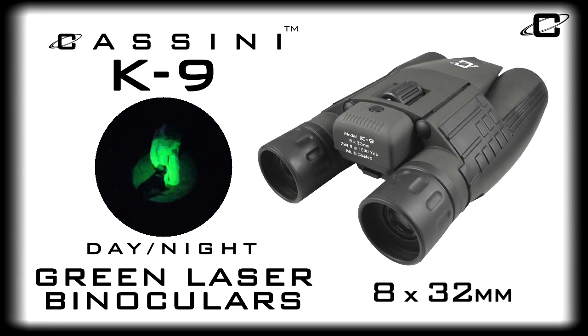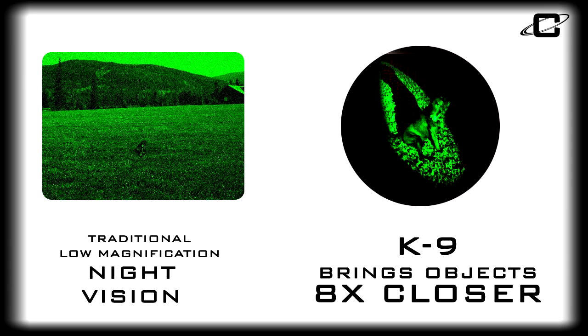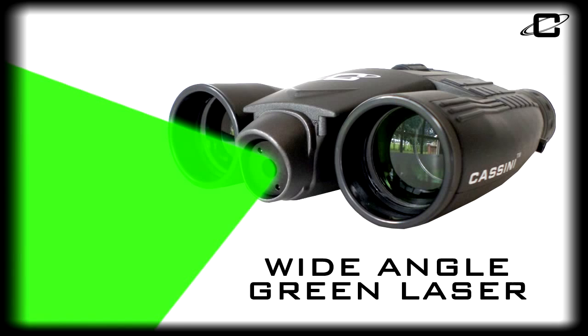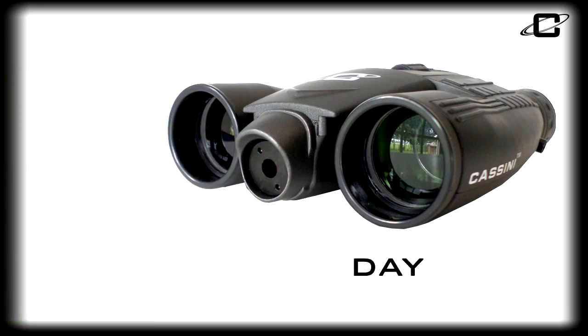Introducing the Cassini K9 8x32mm Green Laser Binoculars. The Cassini K9 binoculars bring objects eight times closer, and the 32mm objective lenses and green wide-angle laser make this the perfect binocular for all outdoor activities, day or night.